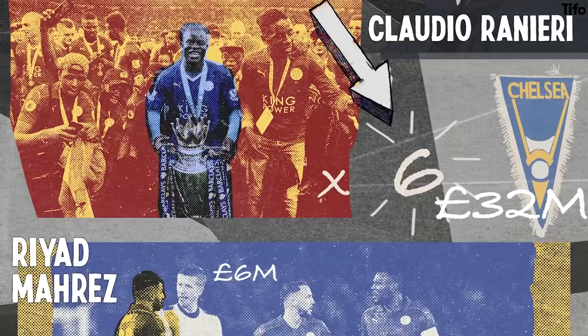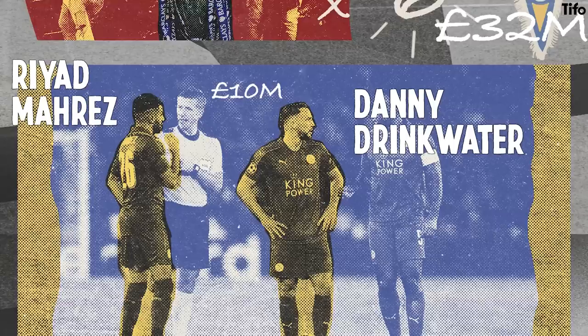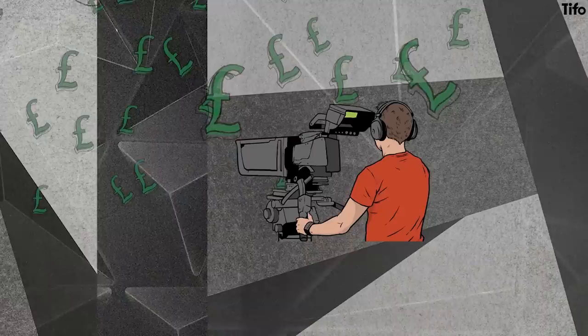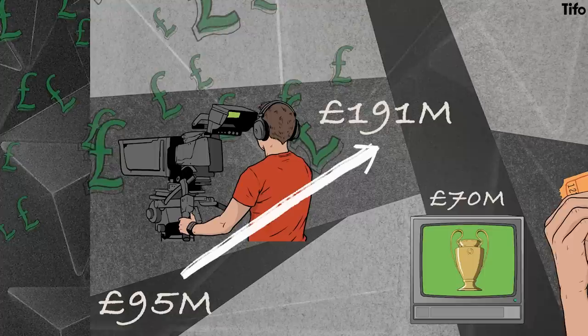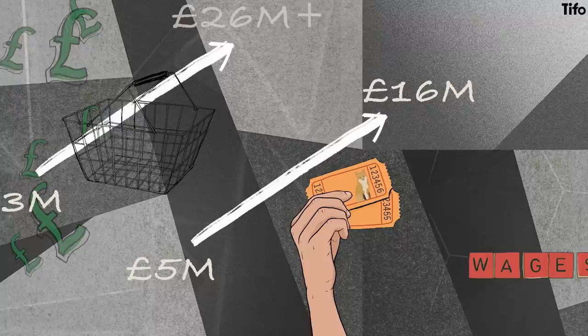Riyad Mahrez was valued at £6m when Kanté arrived and upwards of £30m less than a year later. His midfield partner Danny Drinkwater appreciated from under £2.5m to upwards of £10m in the same timeframe. Both players were subsequently sold for £60m and £35m respectively. The windfall in the season following the Kanté-inspired title win was massive for Leicester — broadcasting income doubled to £191m from £95m the season before, with £70m coming from the club's participation in the UEFA Champions League. Matchday income tripled to £16m from £5m the season before, while commercial revenue also increased by £3m to upwards of £26m.